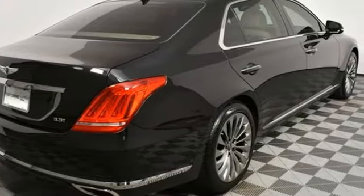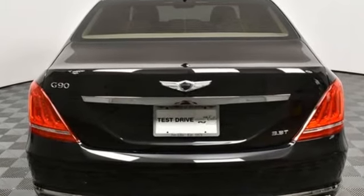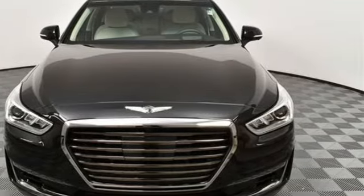For Genesis, luxury is about more than just comfort. It's about performance, it's about versatility, and it's about safety too. See it for yourself when you take it for a test drive.